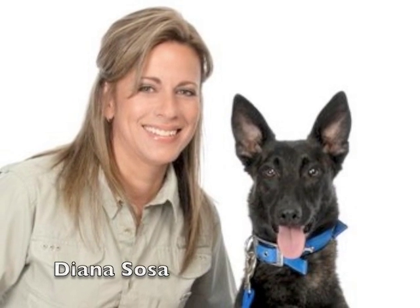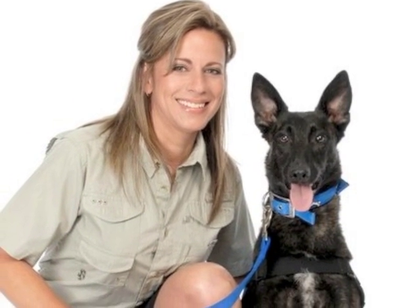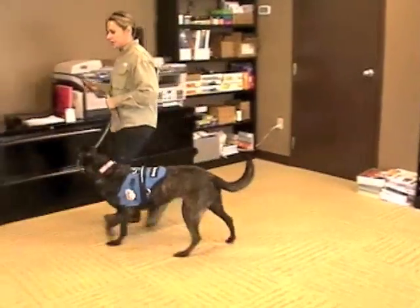Hello, my name is Diana Sosa, Chief Handler for Dog Inspectors. I am going to demonstrate a canine inspection for bed bugs and we will be inspecting a commercial retail office and storage building.